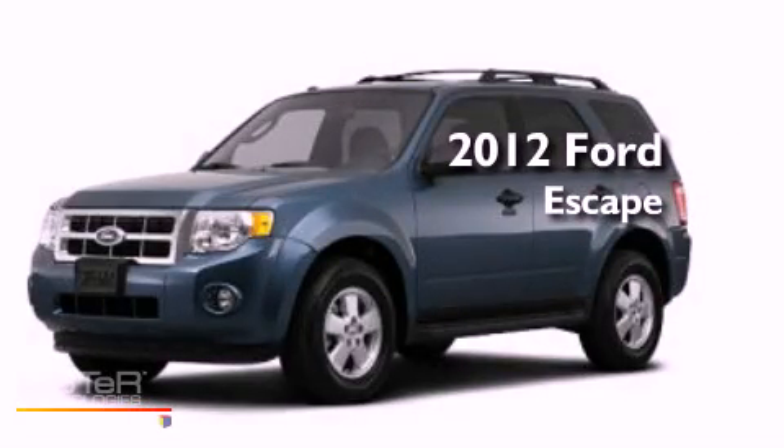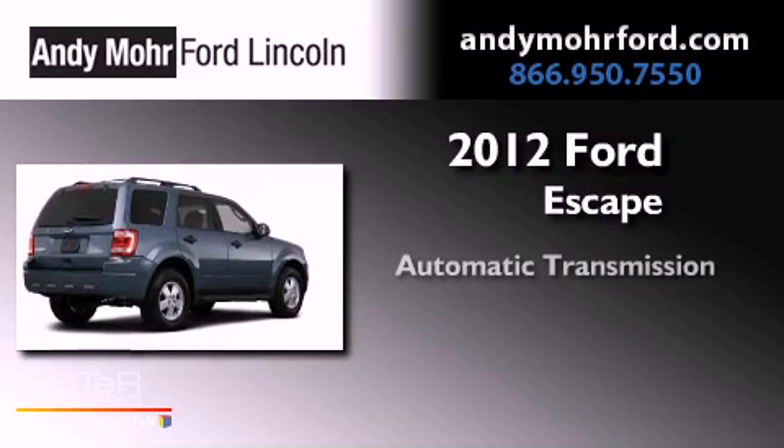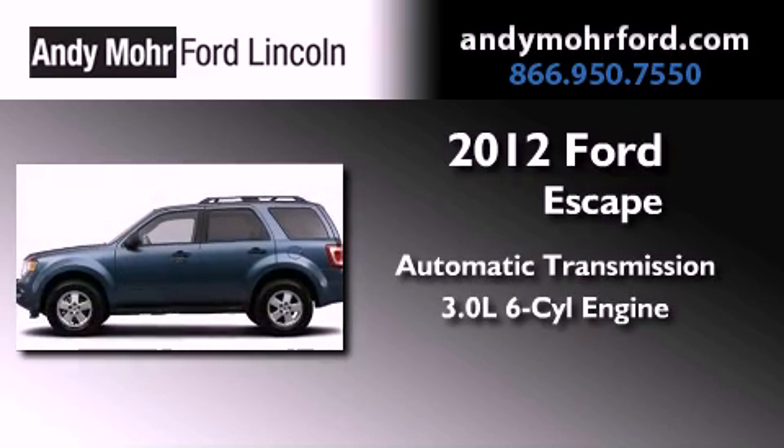This is a brand new 2012 Ford Escape. This vehicle has seating for two adults and a 3.0-liter V6.